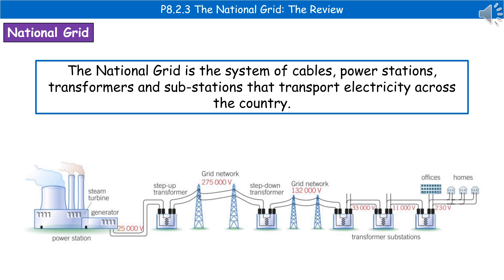Welcome to our review on the National Grid. When we're talking about the National Grid, we're referring to a system of cables, power stations, transformers and substations that will transport electricity across the country.